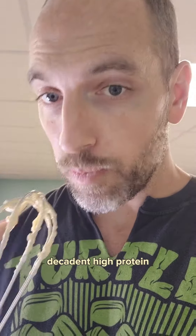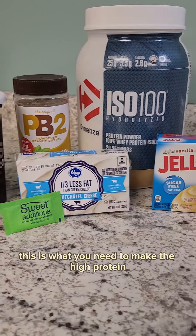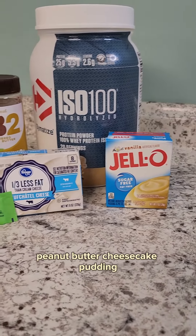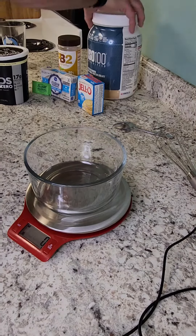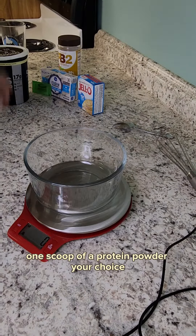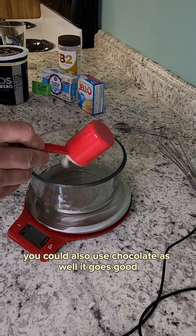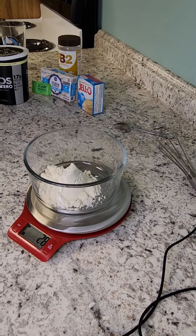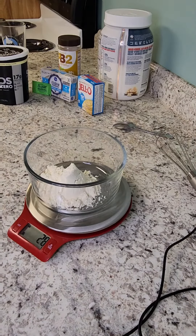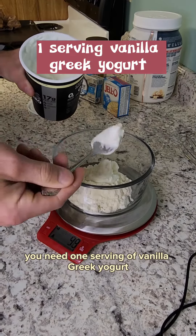If you're looking for a rich, decadent, high-protein, low-cal dessert, I got you — this is what you need to make: the high-protein peanut butter cheesecake pudding. One scoop of protein powder, your choice — vanilla is a good option, but you could also use chocolate. You also need one serving of vanilla Greek yogurt.